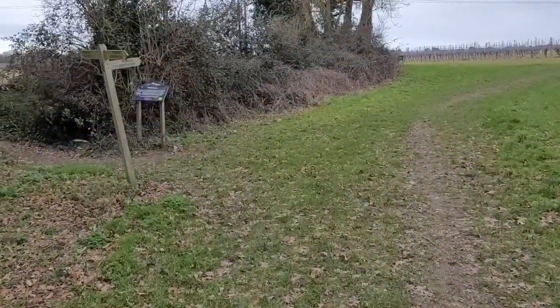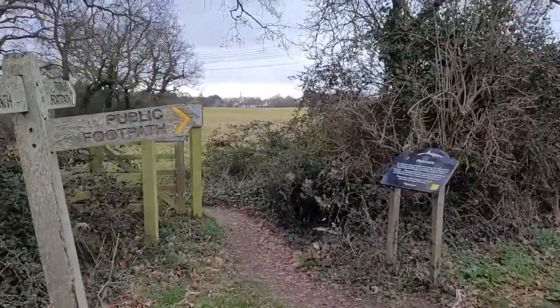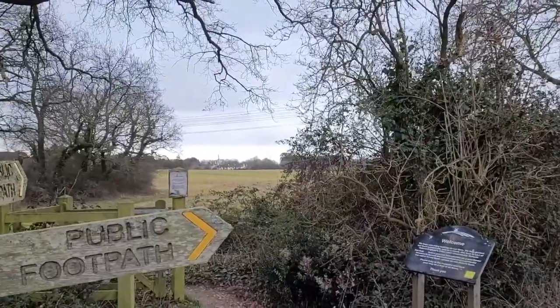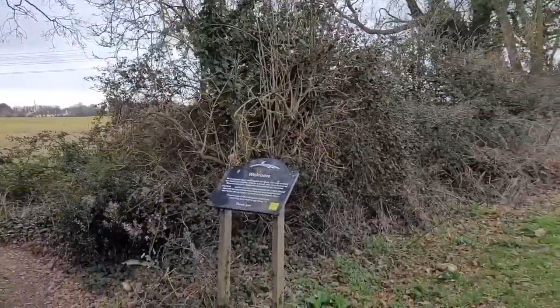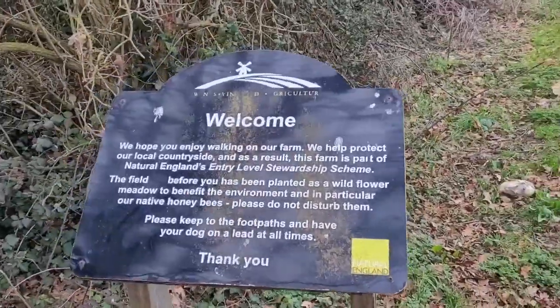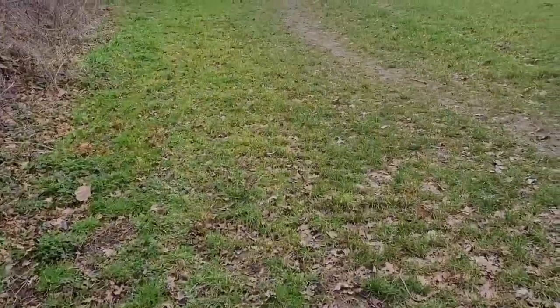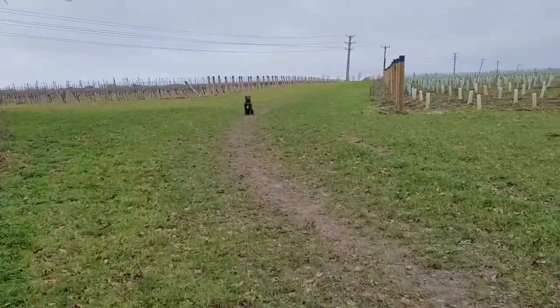You will find a sign here with a footpath going that way, so if you want you can walk around that field. But we're not going to do that today. We're just going to continue round and there's Dexter waiting for his ball.